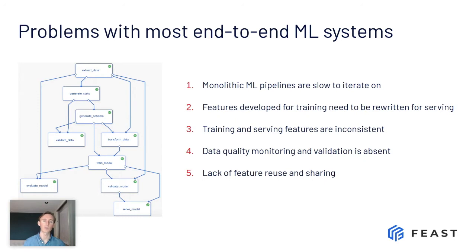And finally, one of the biggest problems that we found at Gojek — and many other teams have also told us — is that there's just a gross lack of reuse of features, and yet feature engineering is one of the biggest costs that teams need to incur. So these are the five big problems that ML teams face when it comes to operationalizing data.